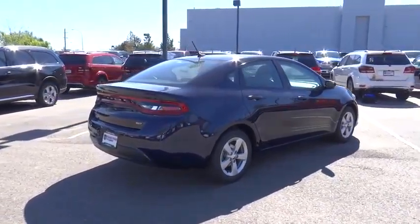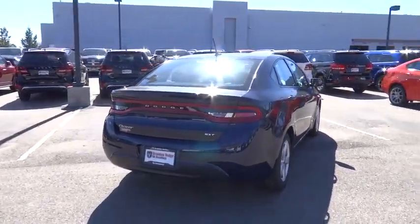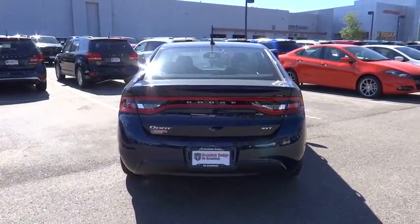Traction control, front wheel drive, air conditioning, front cruise control, Bluetooth, power windows, passenger airbag, trip computer.